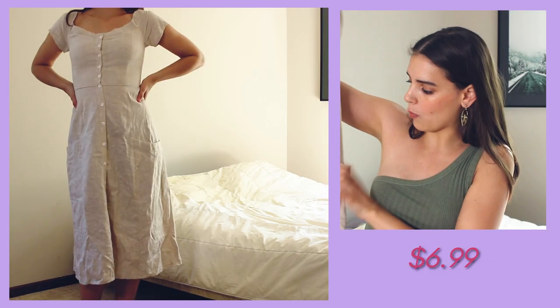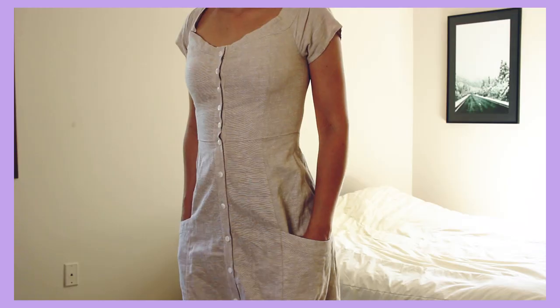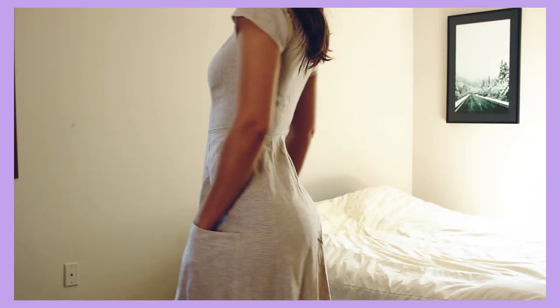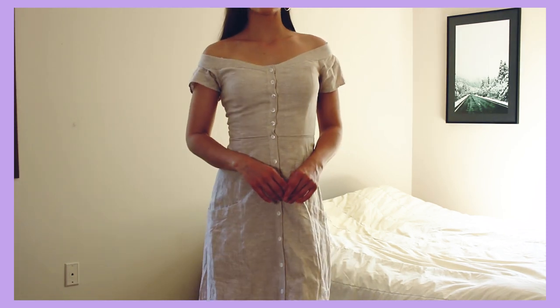The first clothing piece is this beautiful beige linen dress. It has buttons all the way down the front — little cute white buttons — and then these huge oversized pockets on the side. You can wear it on the shoulder or off the shoulder, and I love the length because it comes down to about my mid-calf. I absolutely love this for the summer; the fabric and the way it looks I think will be beautiful.